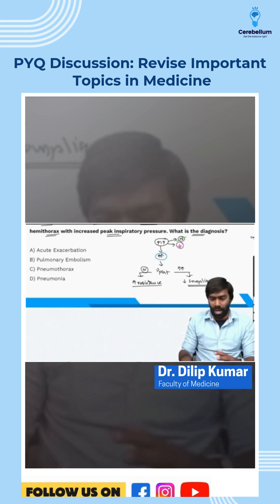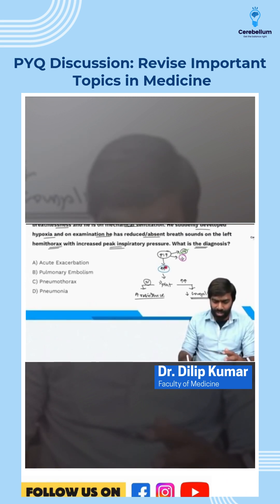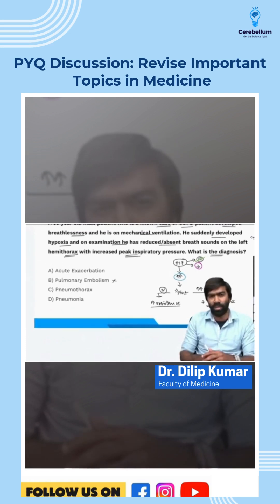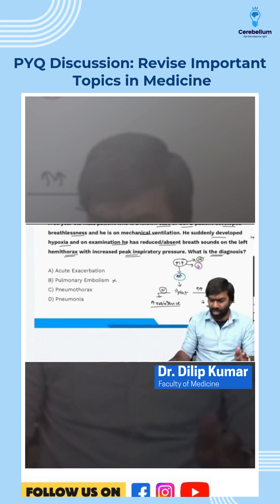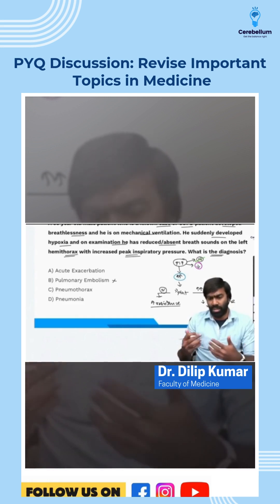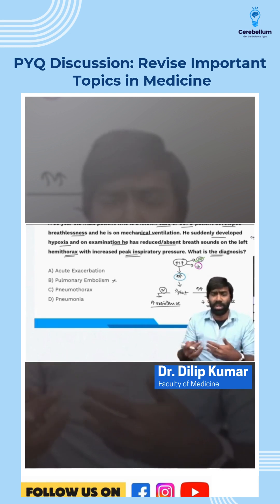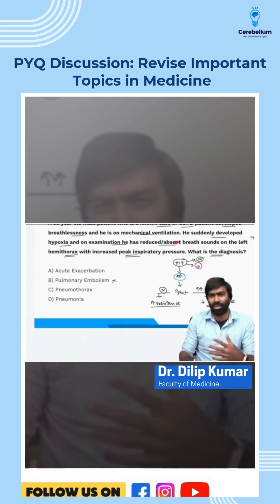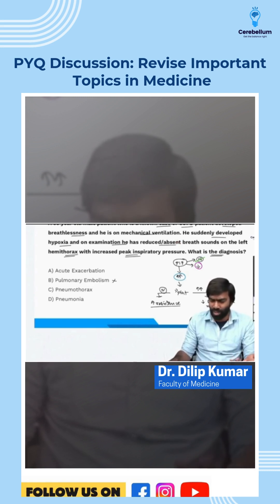That is the algorithm we discussed. Here, the patient has increased peak inspiratory pressure, so we can rule out pulmonary embolism. It is also not an acute exacerbation of COPD, because there is no mention of normal plateau pressure, and the patient has reduced or absent breath sounds on one side, which doesn't fit exacerbation.